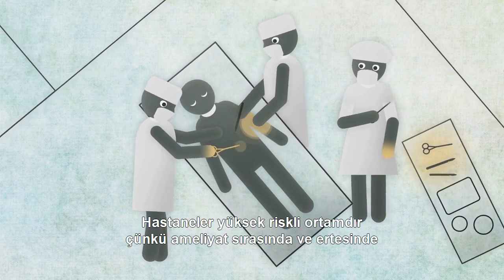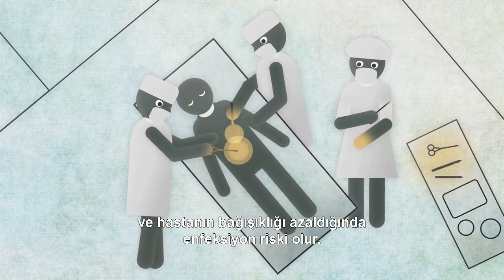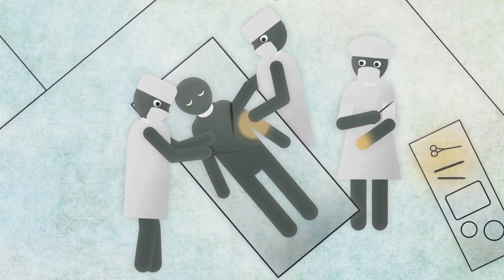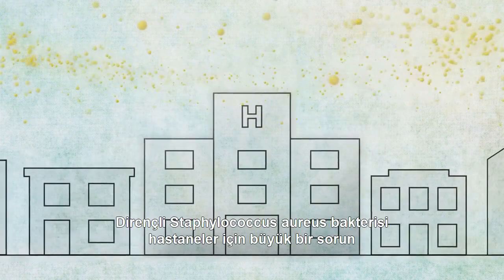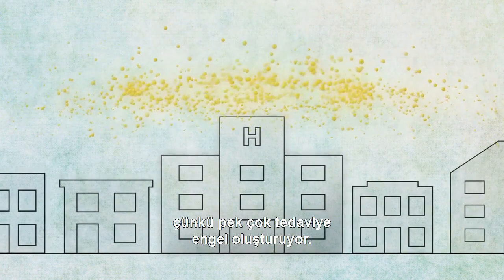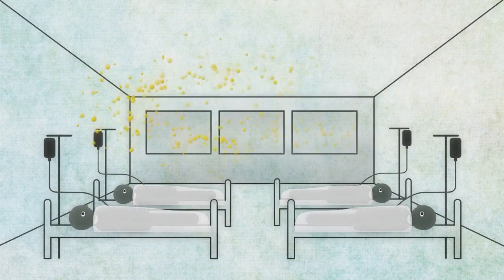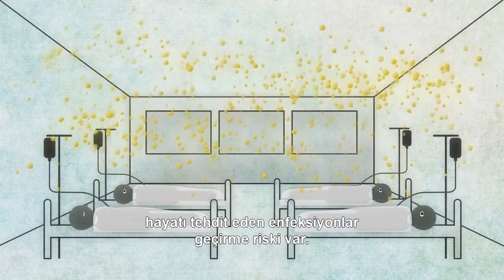Hospitals are high-risk environments due to the risk of infection during and after surgery, and patients' lowered immunity. Resistant Staphylococcus aureus bacteria is a major concern for hospitals, as it can compromise many treatments. Patients risk developing a life-threatening infection, such as septicemia or blood poisoning.